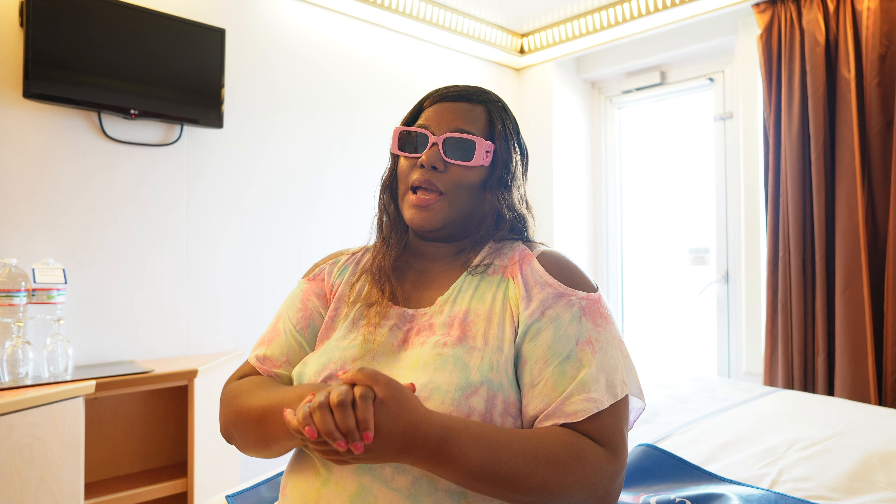So that is our room tour of our balcony room. If you have any questions please let me know — we'll be happy to answer them. And we'll see you on our next non-stop adventure. Peace.